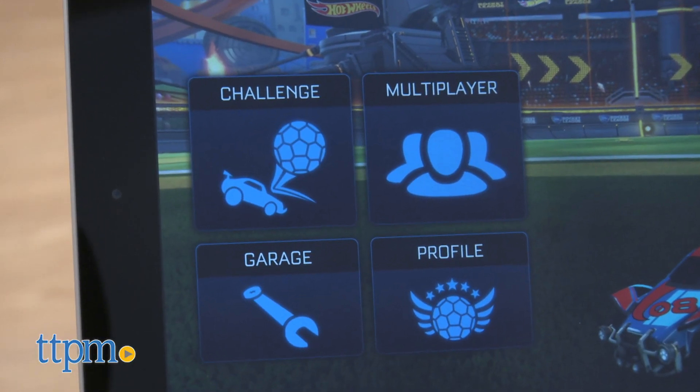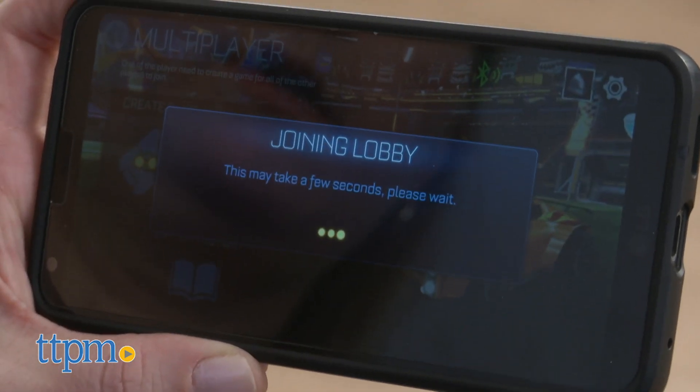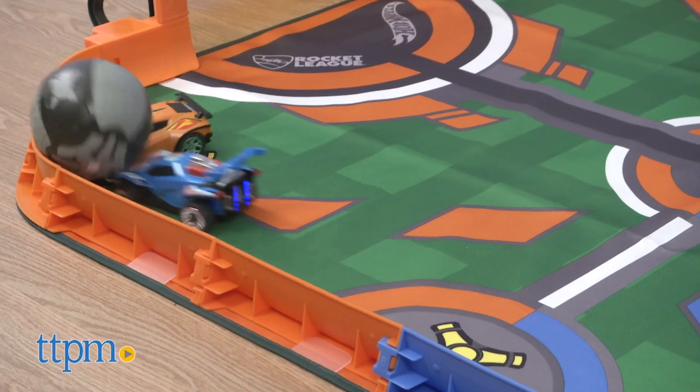You can play solo to practice your skills, or participate in head-to-head challenges, but the crux of the game is the multiplayer mode, which lets you compete in a race car game of soccer with up to six other players.